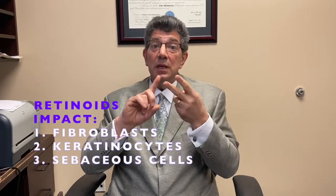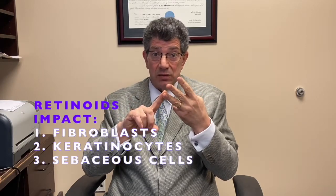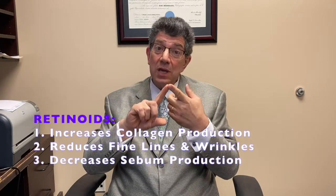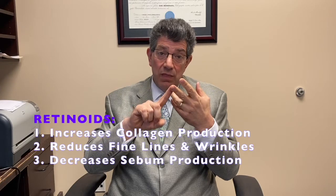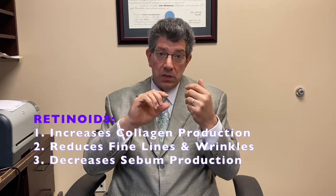After you've got your foundation of sunscreen, the next most important thing for a great skincare regimen is to use retinoids. Retinoids are really transformative — the retinoid chemicals affect three different cell types: fibroblasts, keratinocytes, and sebaceous cells. The effects are that it increases collagen production, helps get rid of fine lines and wrinkles, and retinoids also decrease sebum production and oiliness, which is why they're so effective in helping to treat acne.